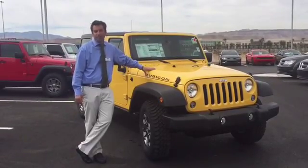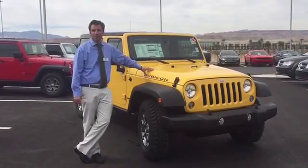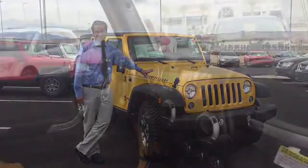I'll take some still pictures as well for you so you can learn more about the car. We can get it out to you in California, no problem, or we'll fly you here to come pick it up. Look forward to meeting with you and selling you this Rubicon. Thanks.